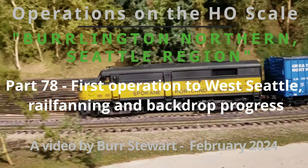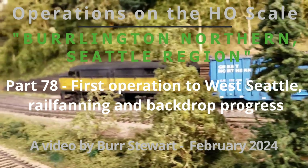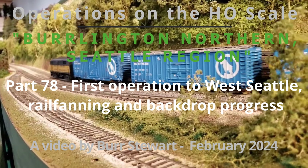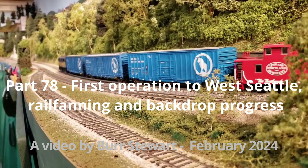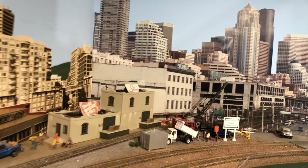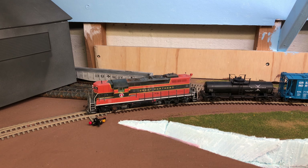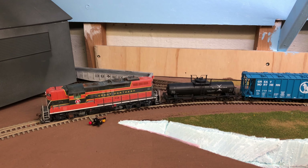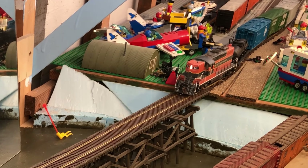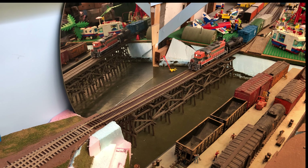Hi, this is Burr Stewart, and welcome to Part 78 of my continuing series of Model Railroad Operations videos. Today we're going to have an odd variety of things. We're going to admire some rolling stock, such as what you see here. We're also going to have some fun with layout updates, the backdrop of Seattle, and the new trackage going into West Seattle. And then finally, we'll do a switching maneuver involving this West Seattle track, which I hope you'll enjoy. So let's get on with it.